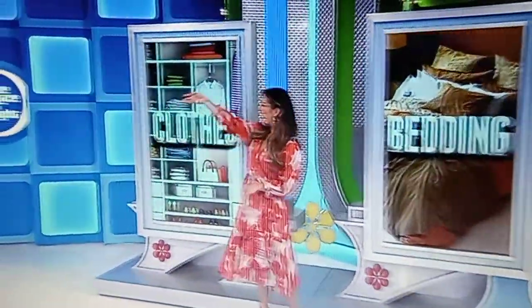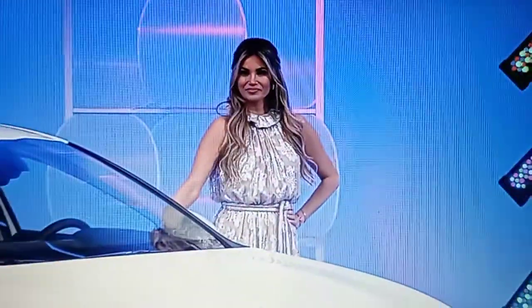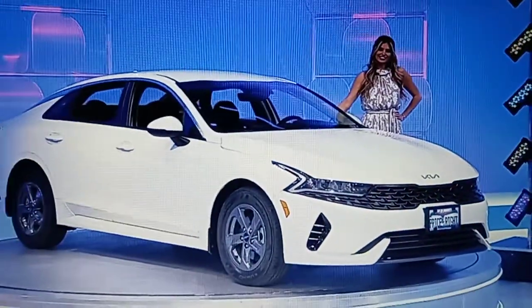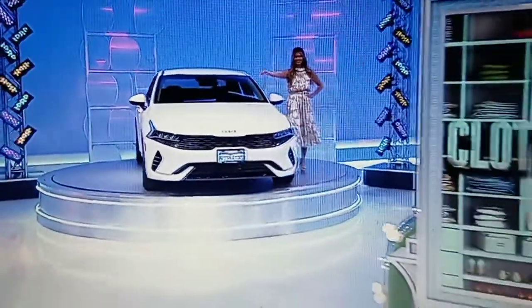Miska, you are wearing this shirt, am I right? So, you know, maybe you'd like a brand new car. It's the Glacial White Pearl Kia K5 LX, featuring a 1.6-liter engine, 8-speed automatic transmission, and front-wheel drive. It's the Kia K5.